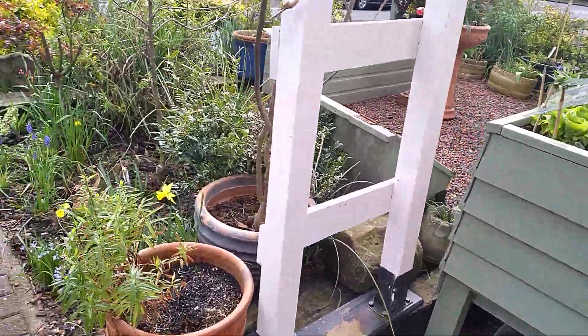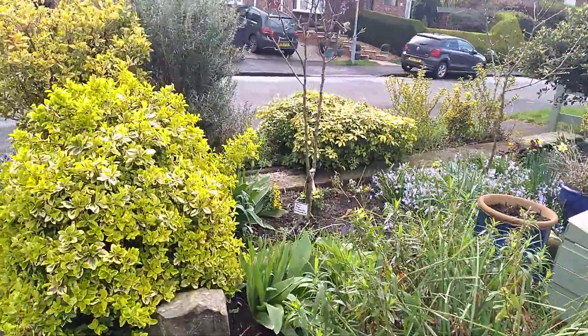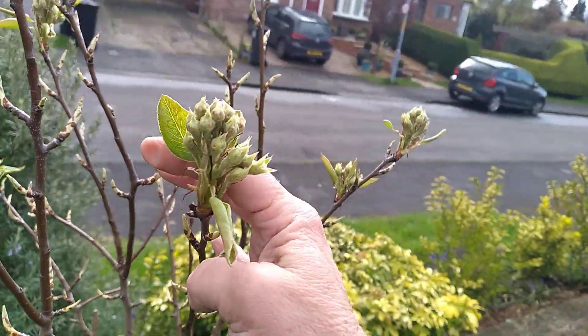What I wanted to show you — let me do this slowly — is the pear blossom's starting to come. Look at this. It's buds.